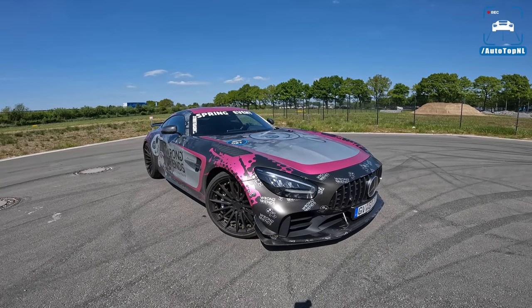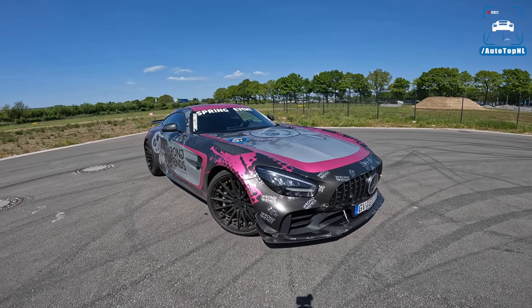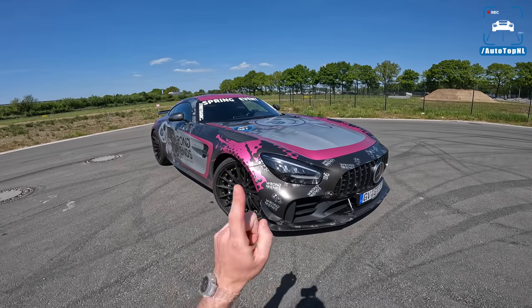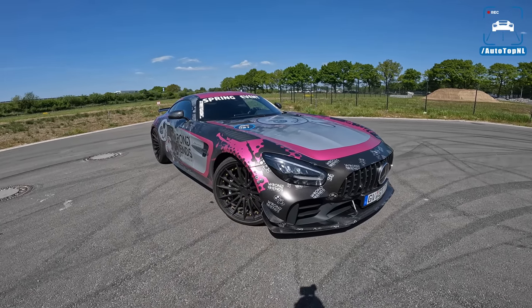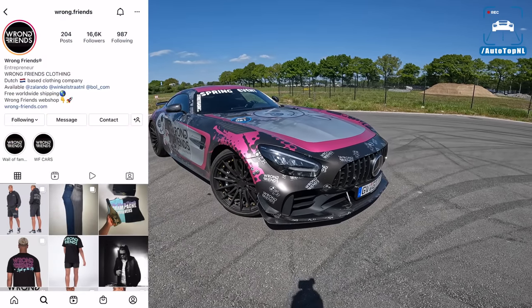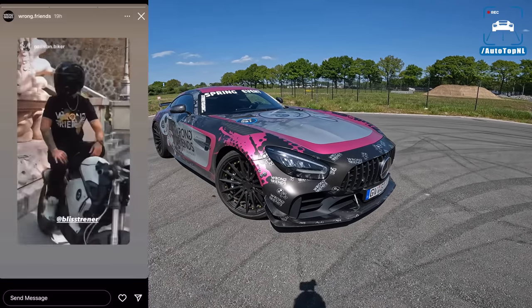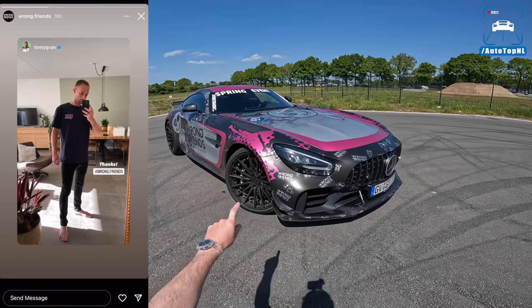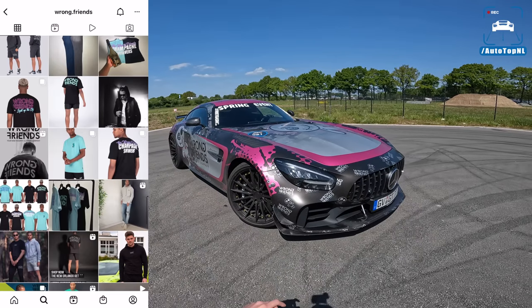What's up ladies and gentlemen, welcome to this POV review by AutoTopNL. My name is Max and today we are checking out this amazing Mercedes-AMG GTR Pro by Wrong Friends — the guys with the clothing company — who have invited us to come and drive their AMG GTR Pro with some cool wheels and an FI exhaust.